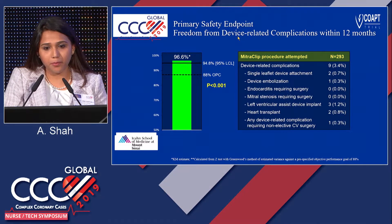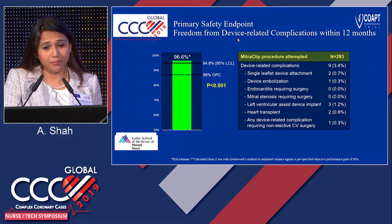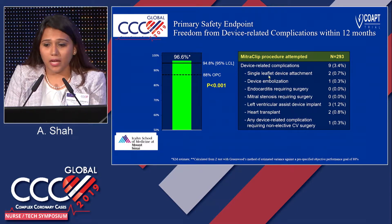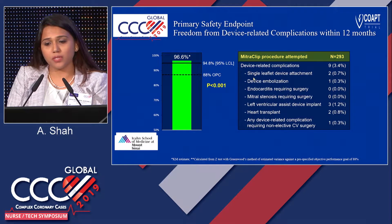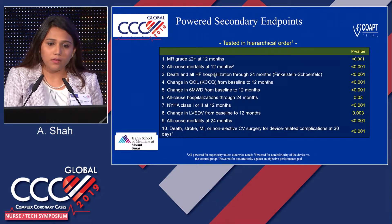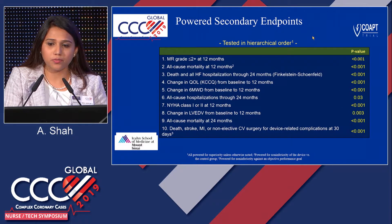On the primary safety endpoint, about 97% of patients had no complications. The major complications were single leaflet device attachment, and LVAD — though LVAD was more a progression of the disease rather than related to the MitraClip itself. Overall, it is a very safe procedure, and the secondary endpoints were also favorable.